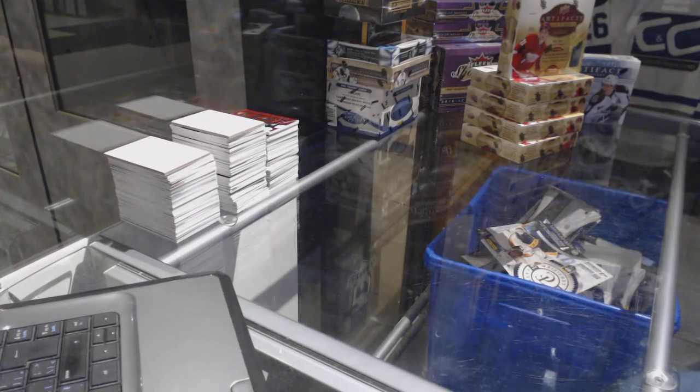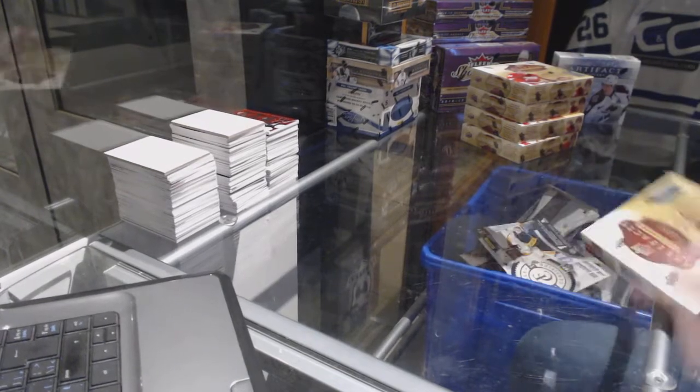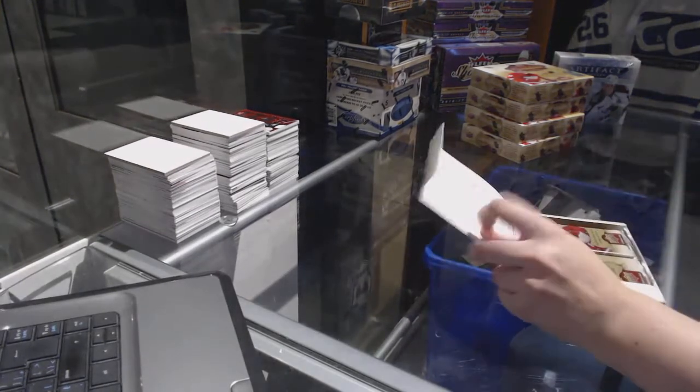All right, C&C group break 7283. We've got the 5-box half-case break of 1617 Artifacts plus a bonus box of 1415 Artifacts. Good luck, everybody.